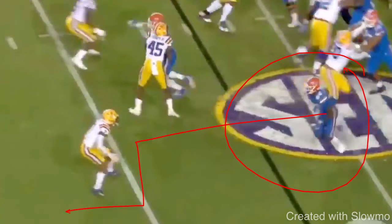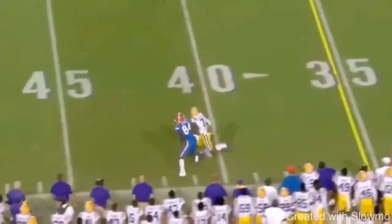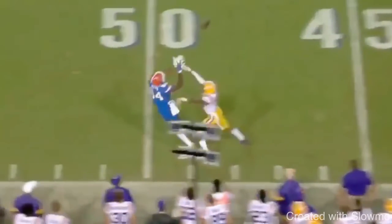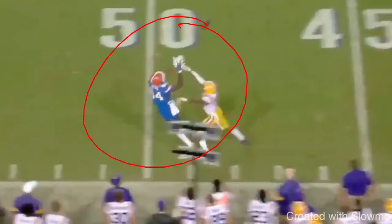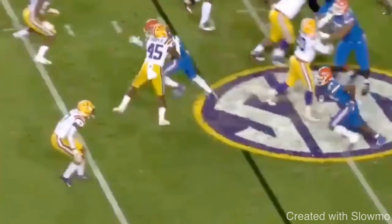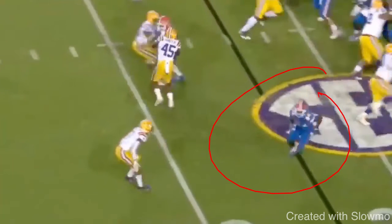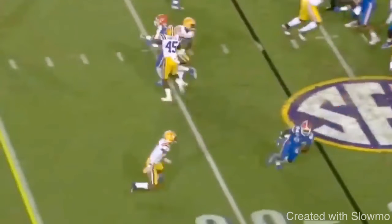Now we're gonna be looking at this out-and-up route from him — kind of like a wheel almost. We're gonna be talking about one of the things that I feel he could do a little bit better on this route. You see when he breaks to the out, he kind of gives a little glance with his eyes. He's a little bit open — great job going up and making this catch. But what could get him some more separation is he needs to sell a little bit more with his eyes. Good job pushing vertical, good job making this break.